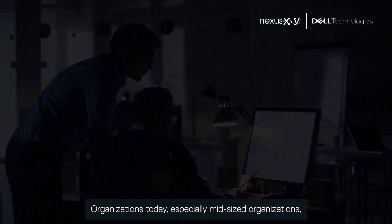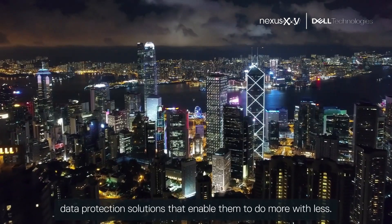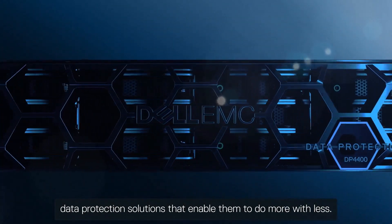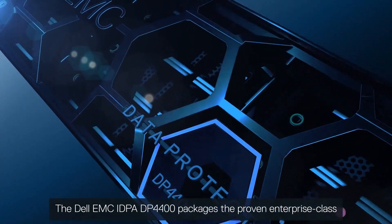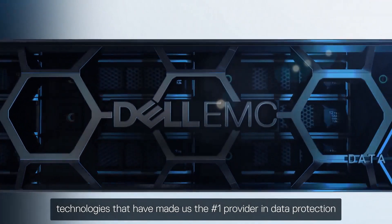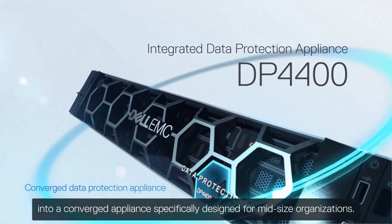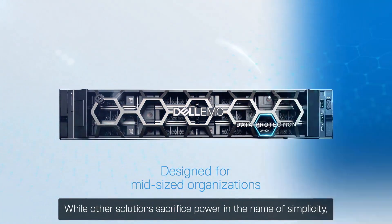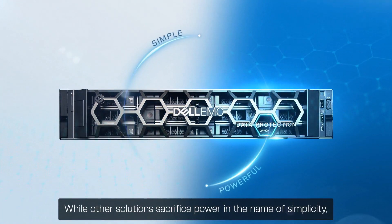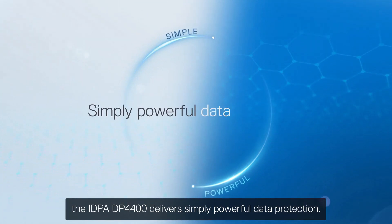Organizations today, especially midsize organizations, are faced with increased complexity, driving the need for data protection solutions that enable them to do more with less. The Dell EMC IDPA DP4400 packages the proven enterprise-class technologies that have made us the number one provider in data protection into a converged appliance specifically designed for midsize organizations. While other solutions sacrifice power in the name of simplicity, the IDPA DP4400 delivers simply powerful data protection.